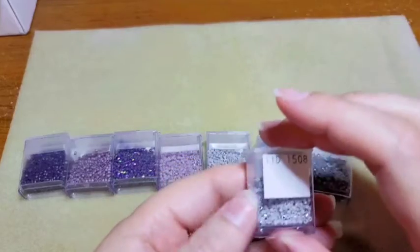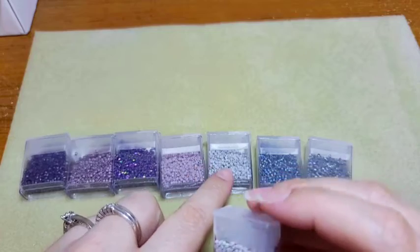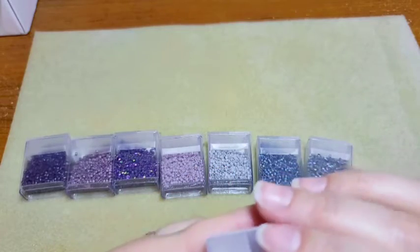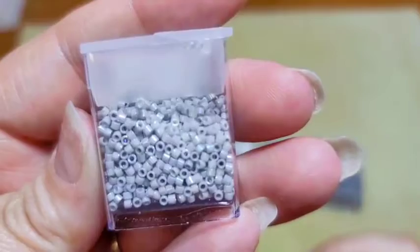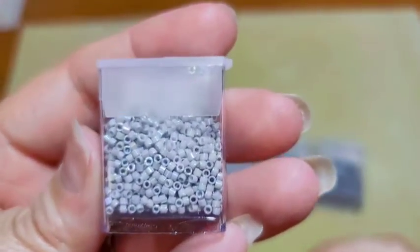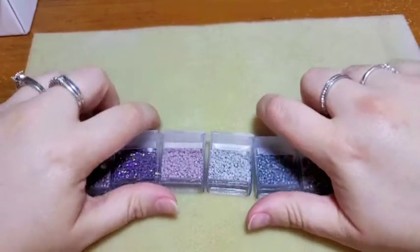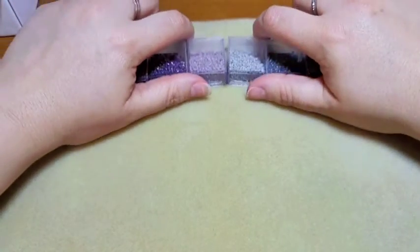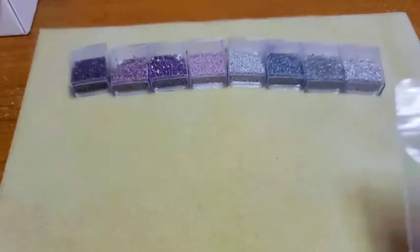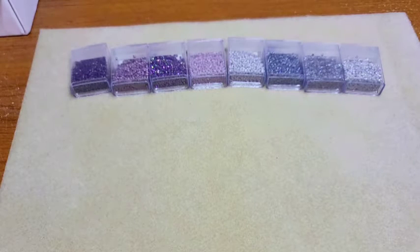Last but not least we have Opaque Light Smoke AB — so we got it in matte and now we've got it in AB coated and shiny. Almost white, but that AB coating makes it gorgeous. That is the last of our Delicas for this month. Now I'm going to pull out our findings companion pack that my very good friend Christy gets me.